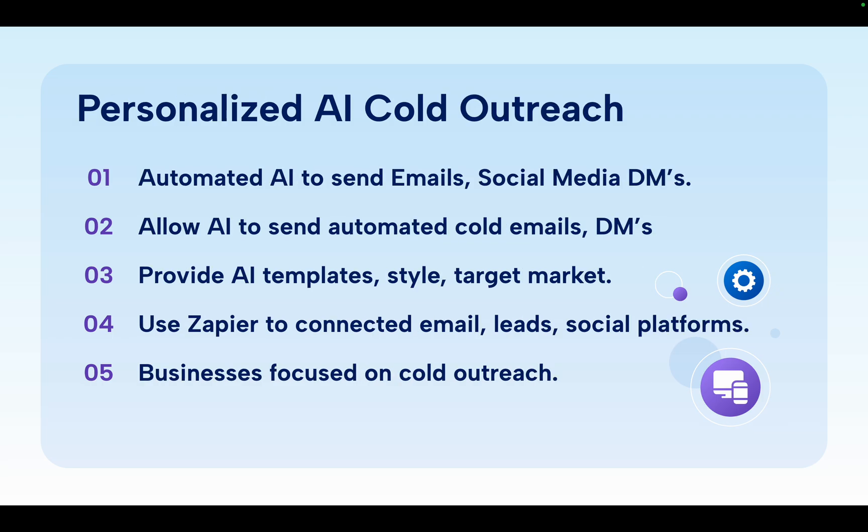Next, we have personalized AI cold outreach. What you can do is actually automate your AI to send emails and social media direct messages. It works by using something like Zapier to connect to your email or social media — whether that's LinkedIn, Facebook, or Instagram. You can give it templates of how you want the style to be, showing what you've posted in the past, what works, and the style. You can then get it to find other accounts and do outreach by email or direct messaging. It's more advanced, but easy to do with no-code products like Zapier. You could also build with Bubble.io or Made.com, as they have those integrations — setting up direct no-code connections so they can send out posts and emails.